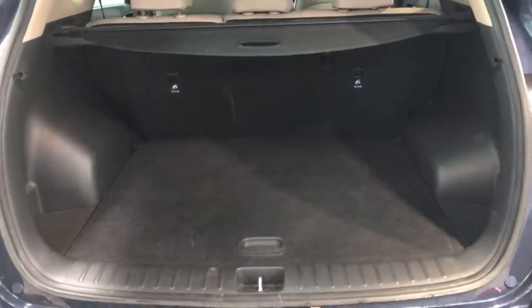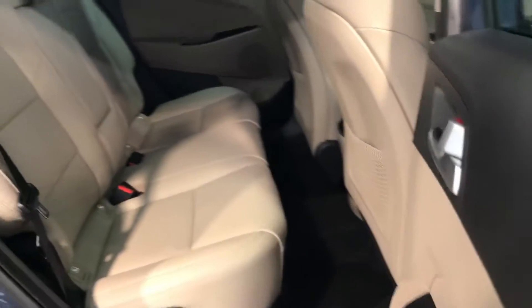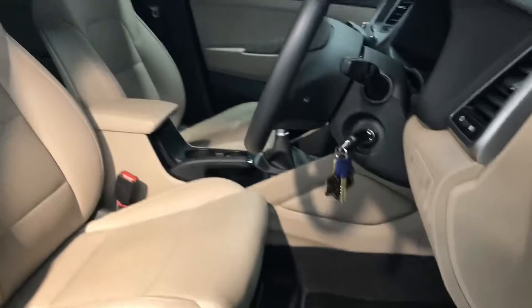It has 17 inch alloy wheels, reverse parking sensors, plenty of boot space in the back, a storage area underneath as well, two isofix points for your child seats, and plenty of leg room for the adults.